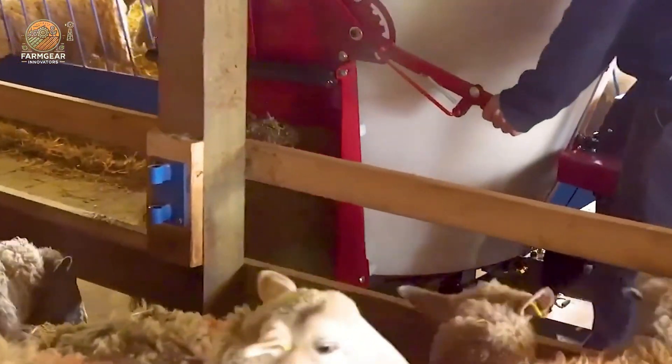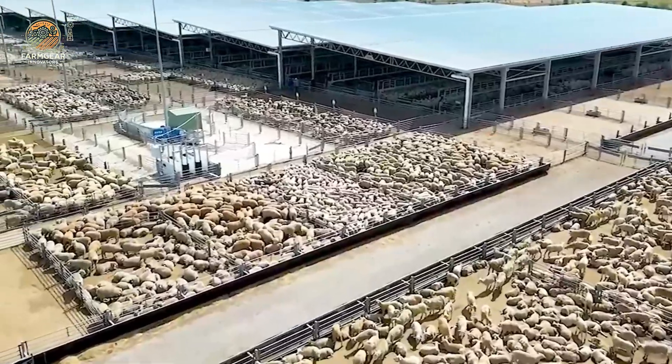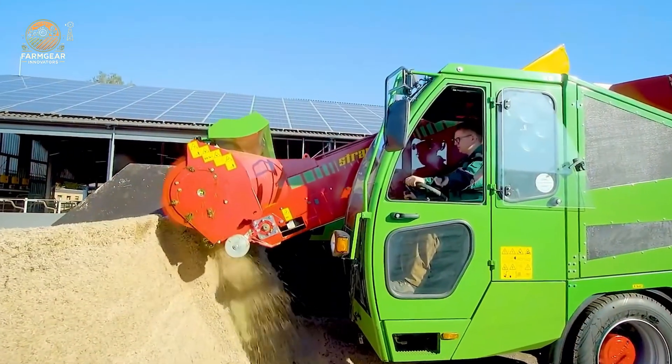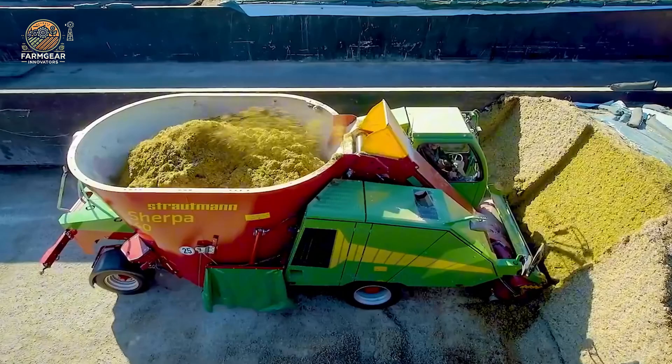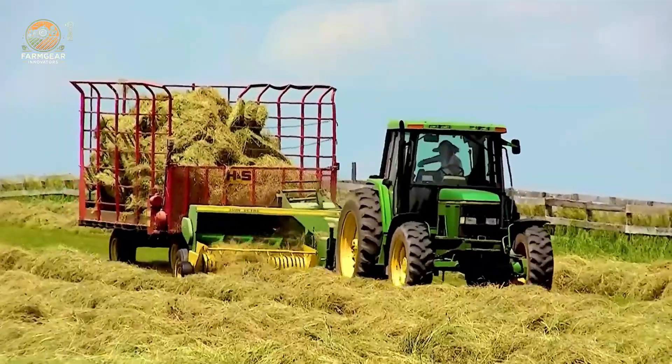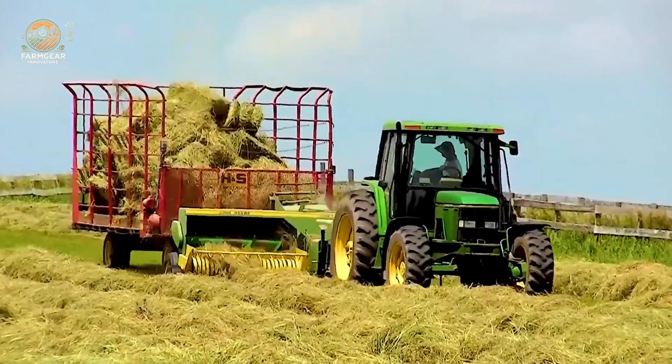We've got machines with 5,000 horsepower, automatic precision feed mixers, and tech so advanced it's changing the way we care for livestock forever. So if you're ready to see how the future of farming is unfolding right before our eyes, smash that like button, hit subscribe, and let's get this show on the road.